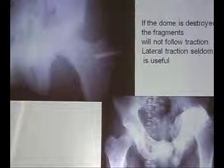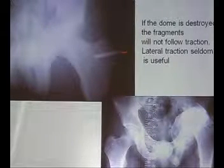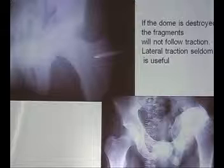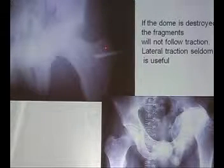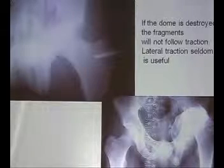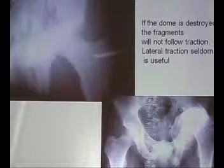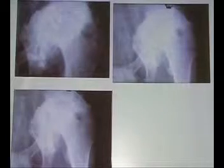If the dome is destroyed, the fragments will not follow traction. Lateral traction is seldom useful — do not do that, because this kind of traction often leads to pin site infection and you will not be able to proceed operatively after some days. Do not do lateral traction. If longitudinal traction is not working, forget it — go in and do it properly with open reduction.